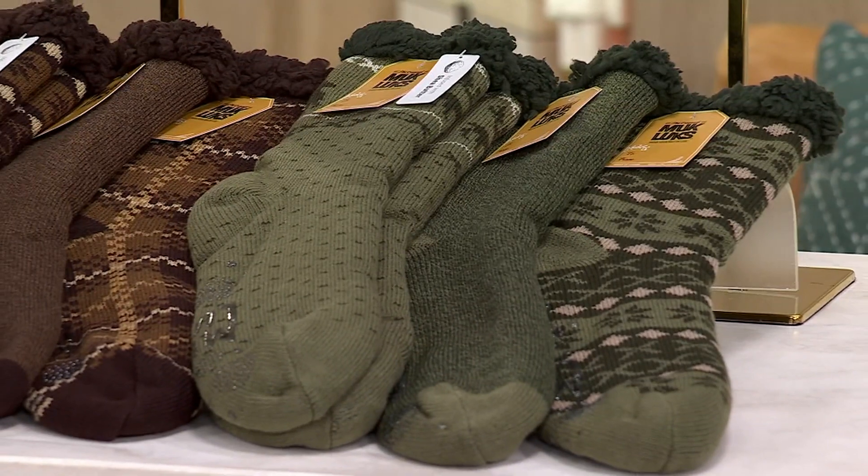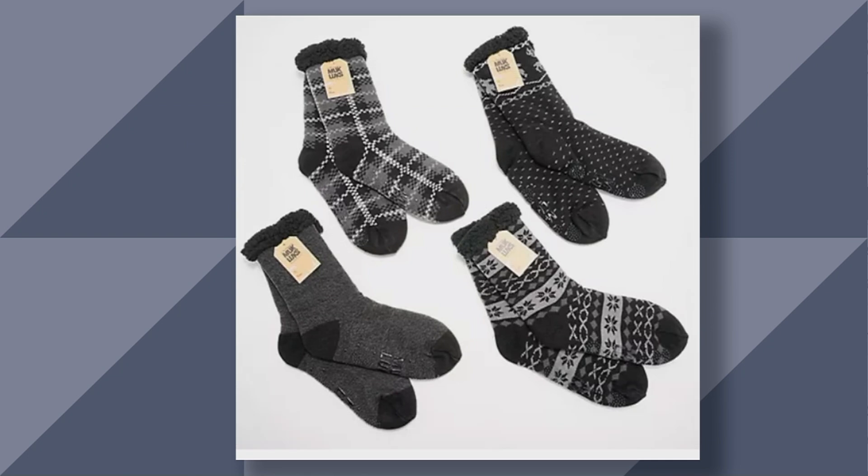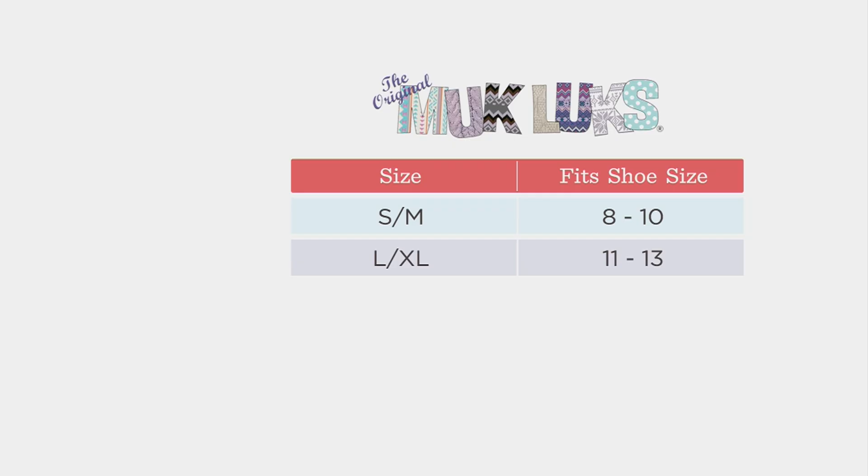We've also got navy for the guys. That's a little bit more limited, but you can really get a good look at those. And then we have black, which is small and medium only. Small, medium only on the black. Don't worry about that because we've got a size chart for you.